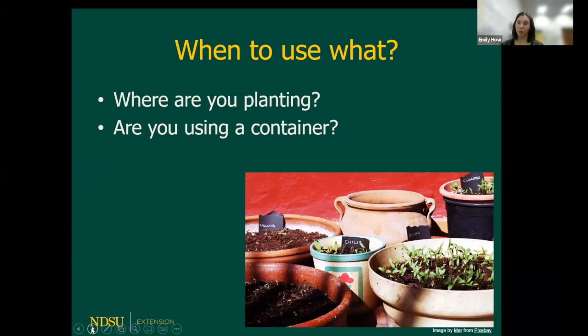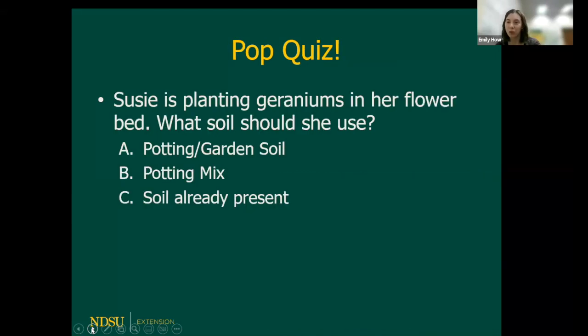Quiz time! If Susie is planting geraniums in her flower beds, what soil would she use? I would use the soil already present — there's no need to get any special soil. The soil in the garden is already fine. Just get a soil test, see if any amendments are needed, and plant your geraniums with no extra hassle.